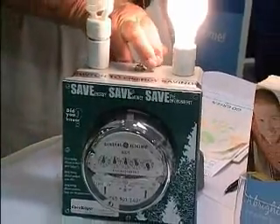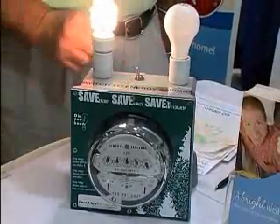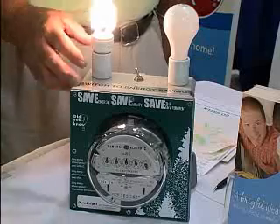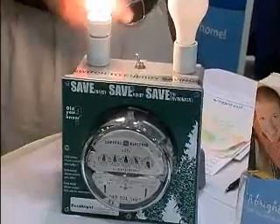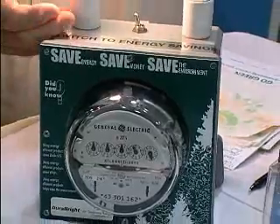You can turn it off and you can touch that bulb and feel the heat on there. Then go to this bulb — it's going to take a few seconds to reach its peak lighting power, the lumens that it's going to produce. This bulb is 14 watts. It's going to put out as much light as the 60 watt, but it's not going to get hot, and it's going to use less electricity.